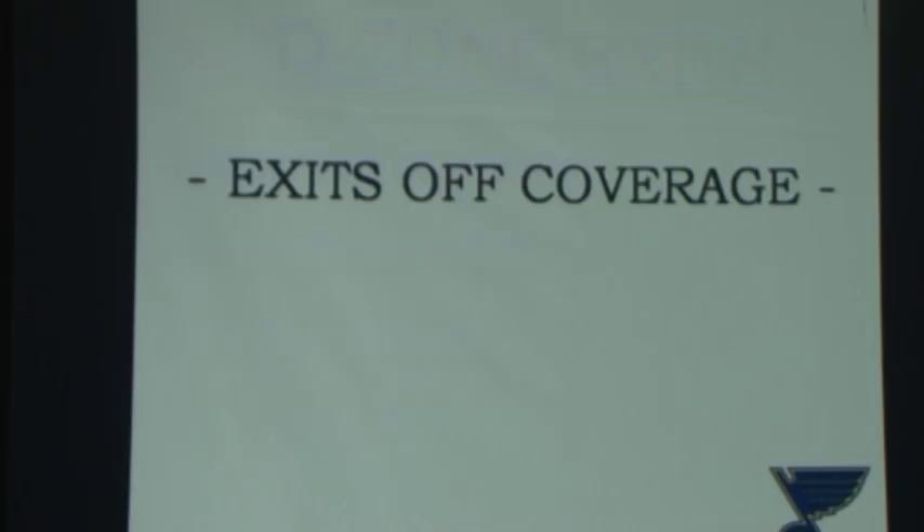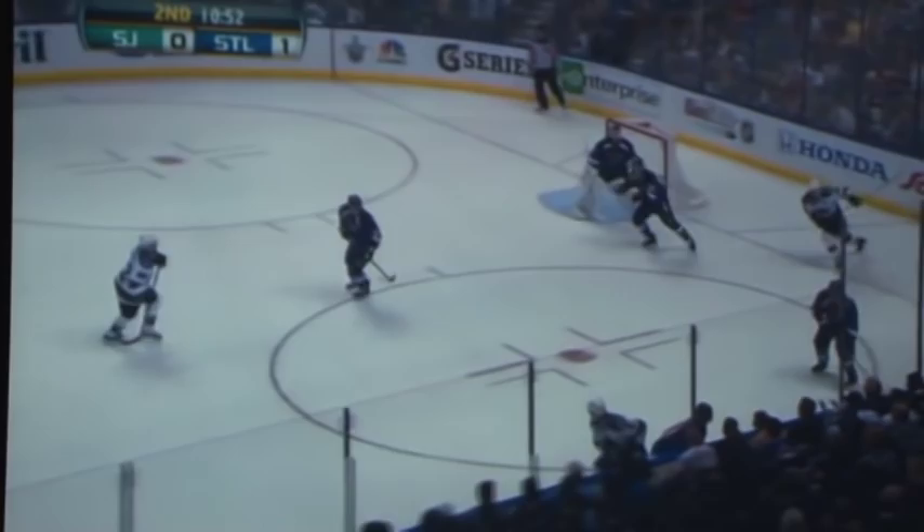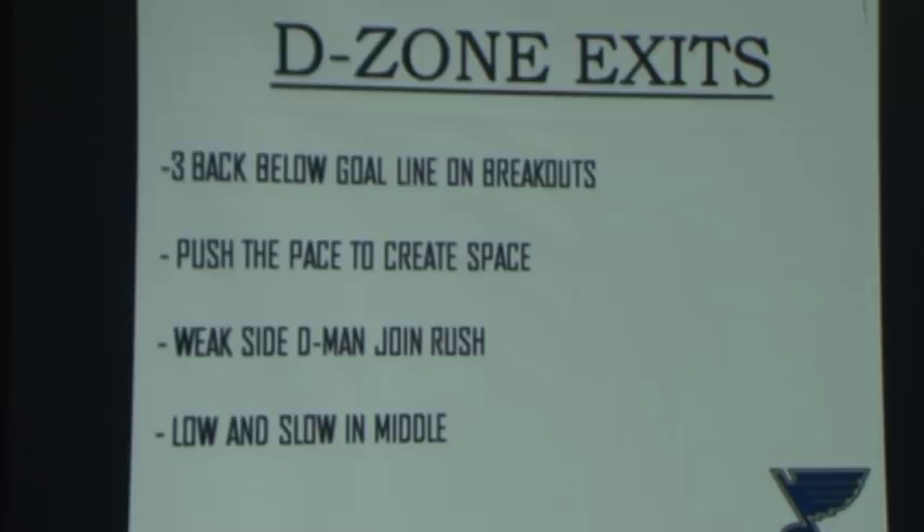D-zone exits: three below the goal line on every breakout. We want our low forward as close to our defenseman as possible. Here's the rhyme we use: to create space, we push the pace. Push the pace means the weak-side winger splits the two defensemen to create space in the middle of the ice to exit. Our weak-side defenseman joins the rush, and we're always low and slow in the middle — to the point where we're fine if our center iceman is standing still.